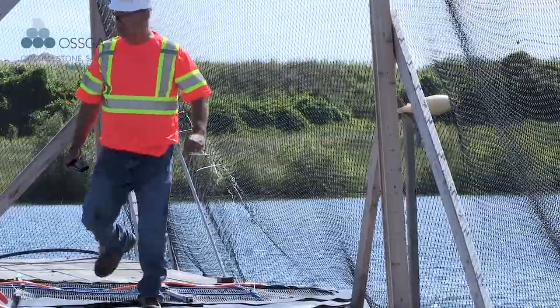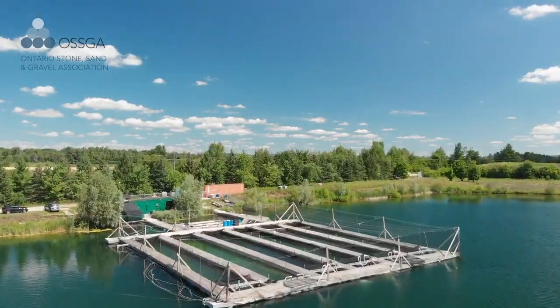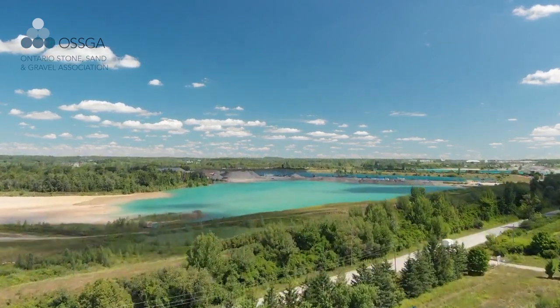I take a huge amount of pride in how well I can create a high-end environment that blends in with the natural landscape. Having that balance of leaving something enhanced, something better behind, it makes me happy about the work that I do every day.